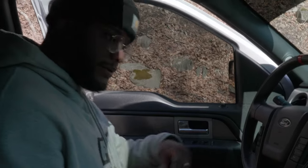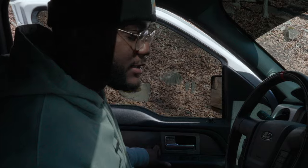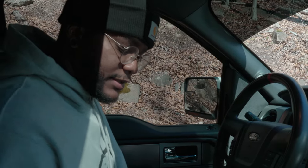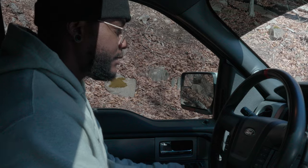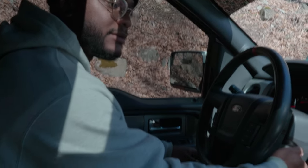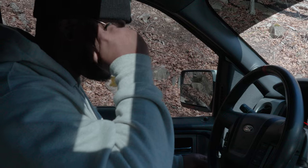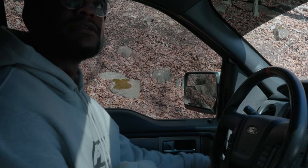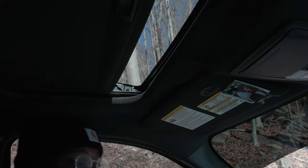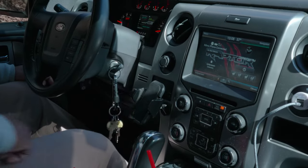Now in terms of the inside — it is older because this is a 2014, so there are some things that are a little outdated compared to what I was used to with the Ranger. But in terms of function, I've never been a big 'I need all the technology' kind of guy. It still has a sunroof, still has the auxiliary switches which are Raptor-specific, which is really nice.